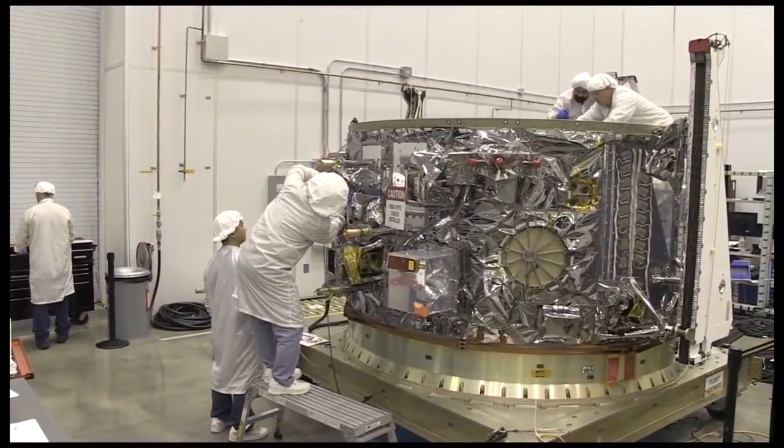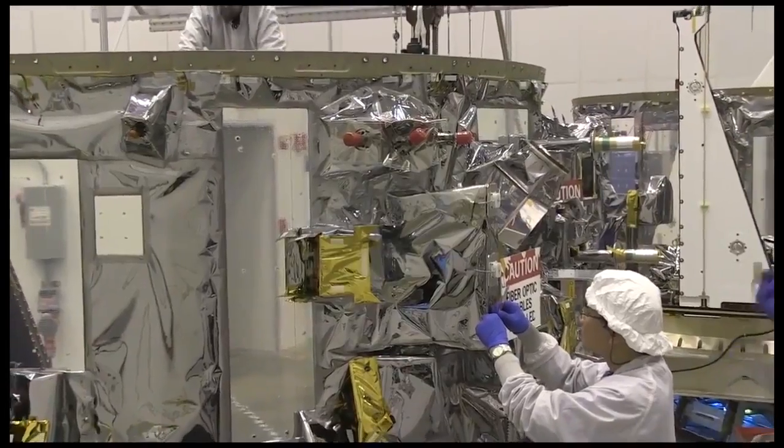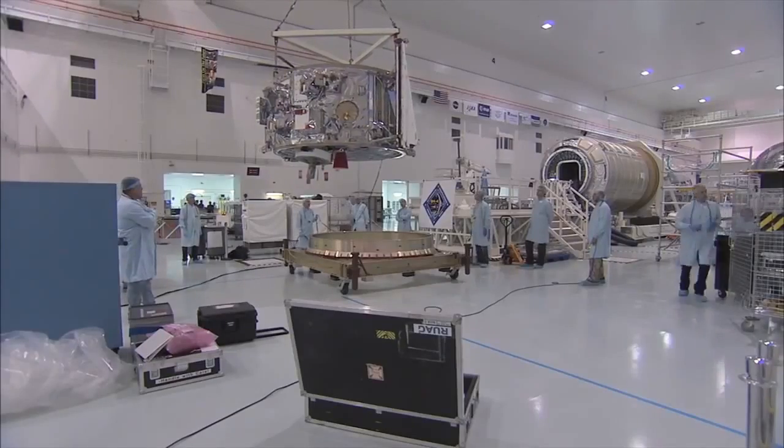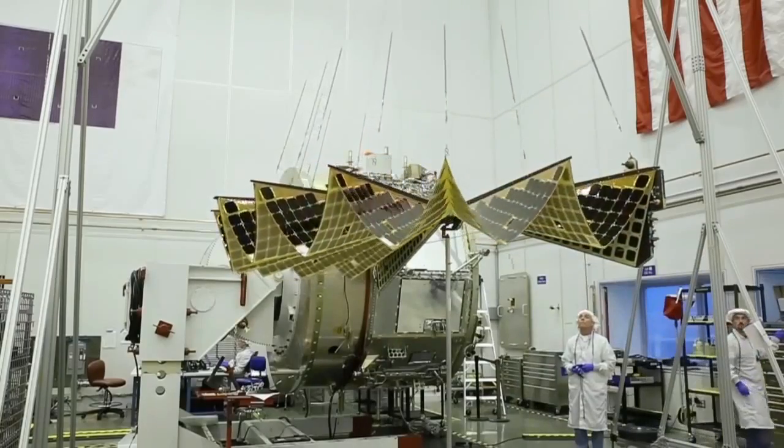Built by Orbital ATK, the Enhanced Cygnus, as the spacecraft is called, boasts several upgrades, including improved avionics and lighter solar arrays that generate as much power as their predecessors.